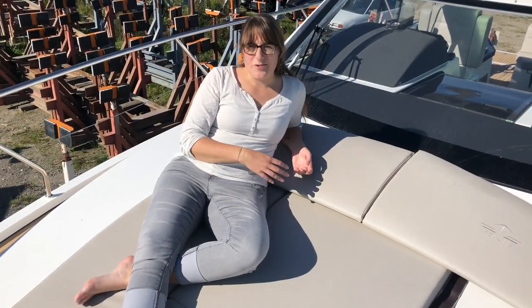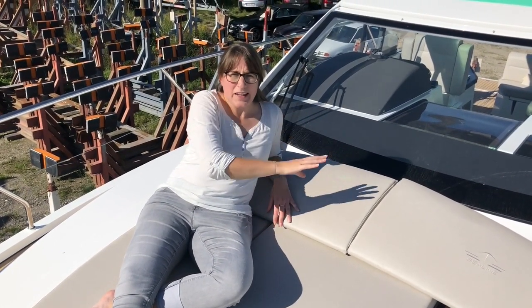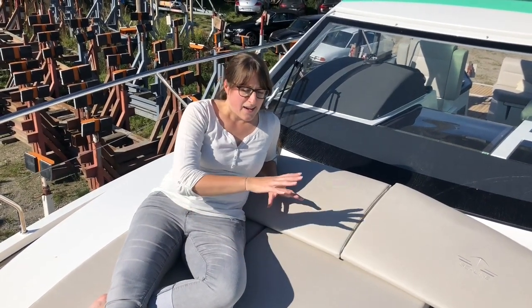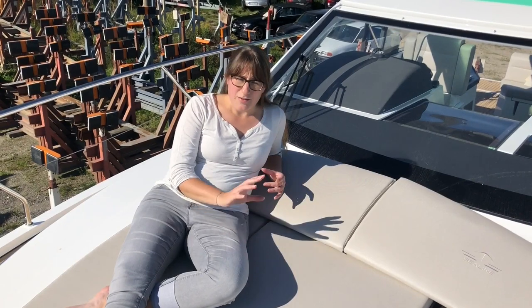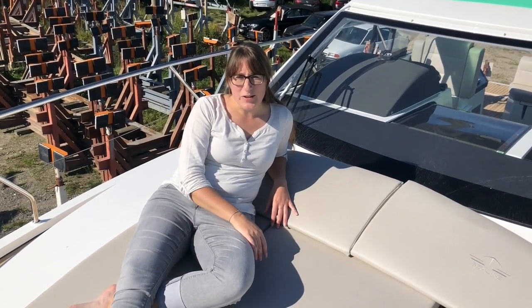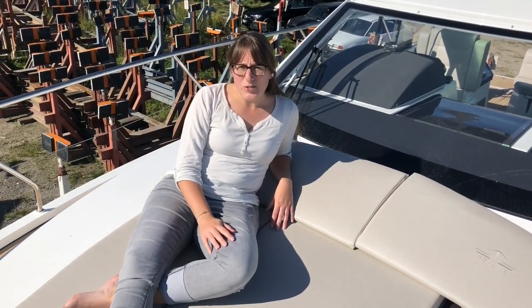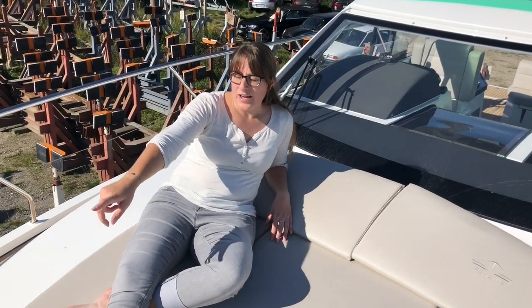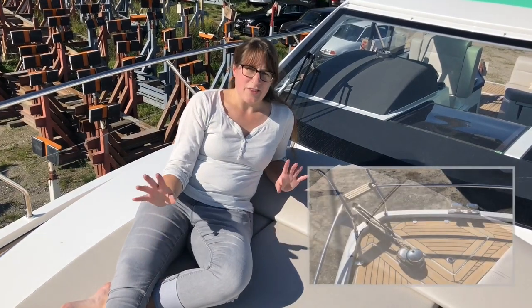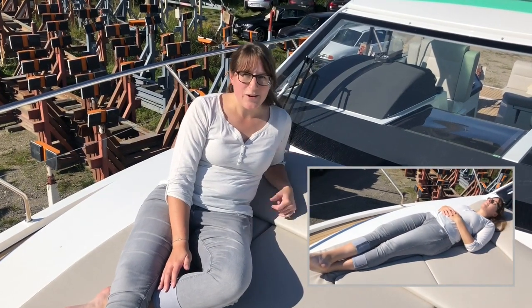I'm starting my tour in the bow of our Sea Line S330. This is the bow sun lounge. Right next to me is the large windscreen going into the cockpit and helm station area that we will see a little later on. Up here is a perfect place to enjoy the sun — there's a large sun lounge that would definitely accommodate two adults, and if children are involved they would definitely fit up here as well. It's a perfect place to relax and enjoy 360-degree views. There's a lot of room all the way up to the anchor, no steps, nothing to fall over.